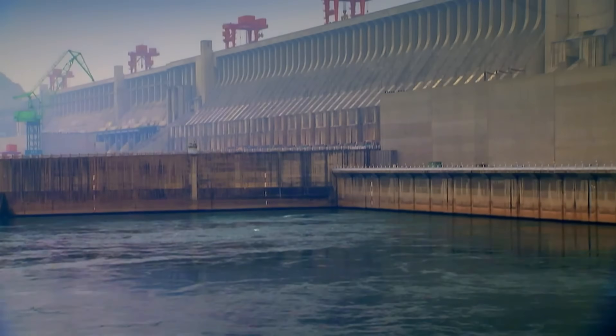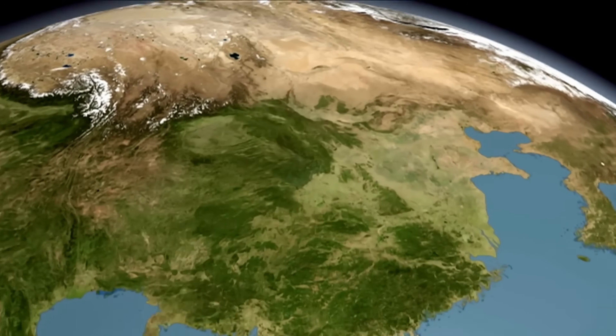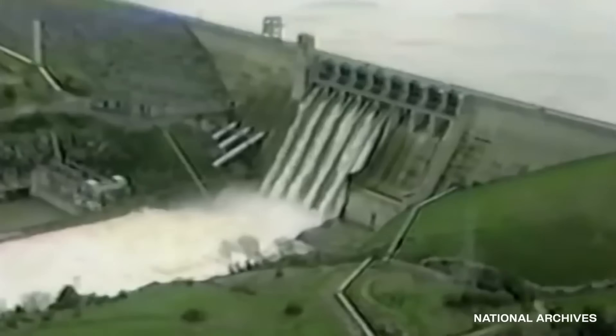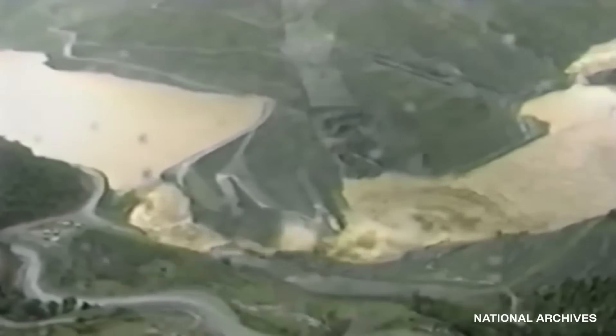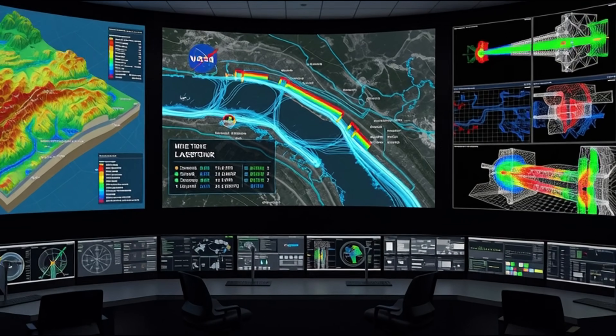Hydrologists study decades of rainfall data to determine how much water needs to be controlled. In India, monsoons are unpredictable. During the 2018 Kerala floods, 35 dams had to release water simultaneously because rainfall predictions were incorrect. It's not just data — satellite images, 3D terrain maps, and computer simulations. Everything is used.